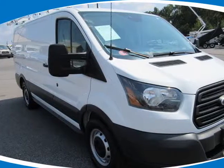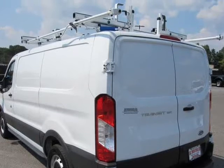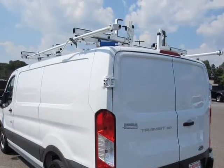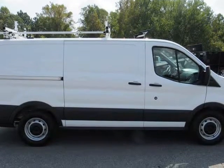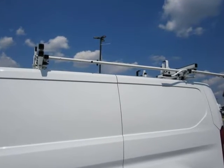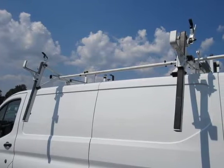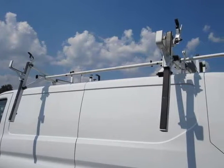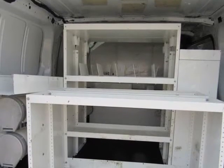This 2016 Ford Transit T-150 is brought to you by JW Truck Sales & Services. One owner work van, fleet owned, clean Carfax, ladder rack and bin equipped. 125-point inspected, like all our vans and trucks. Buy with confidence. All our vans come fully serviced and are ready to go to work. Clean vans is our specialty.